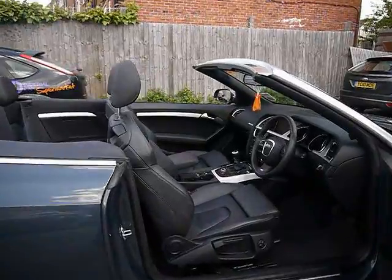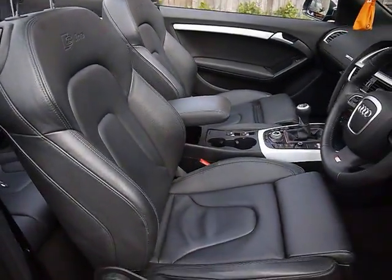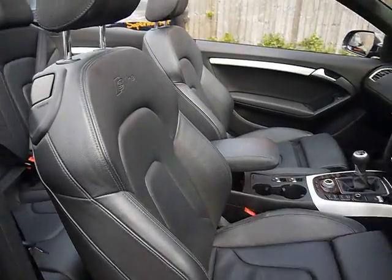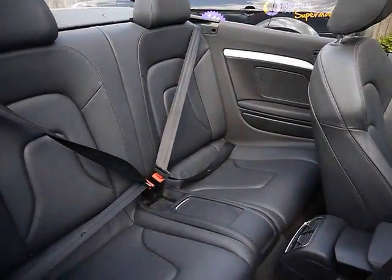It's got a full electric roof and black leather upholstery with front sports seats. The S-line logo is embossed at the top and there are no rips, tears or stains to any of the seats front or back.